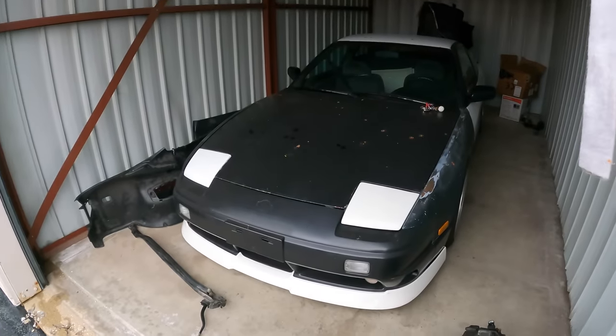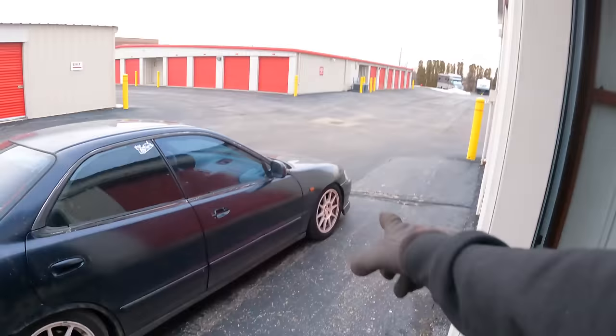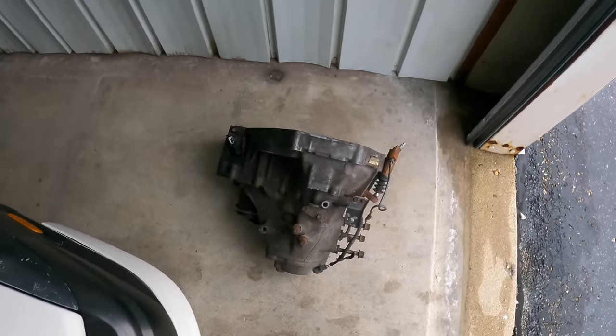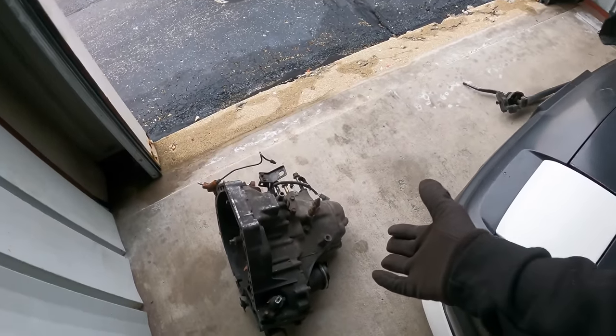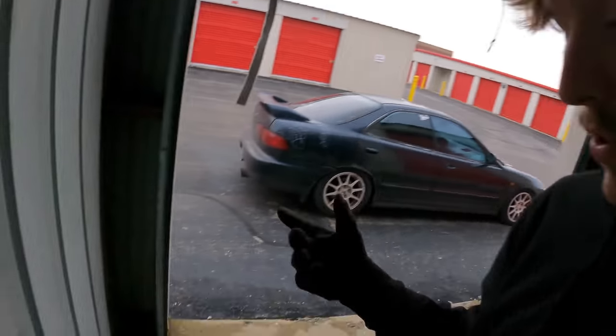I've paid a visit to the storage unit where we're storing Franz's 240, to pick up this transmission — the one that came out of my Integra sedan. If you've watched the build video, you'll know this transmission came out of a junkyard car. After daily driving the car for a few years, I noticed it started making weird noises, and I suspect a bearing failure. Luckily none of the gears grinded, so we don't have to worry about synchros or sliders. We're going to take this trans to a specialist and figure out what's going on.